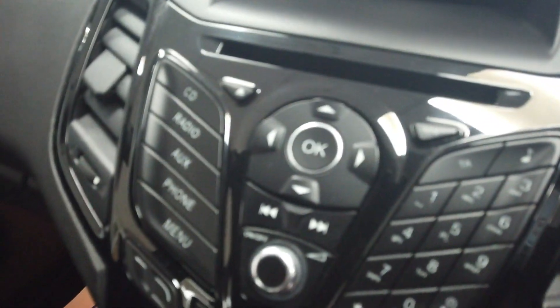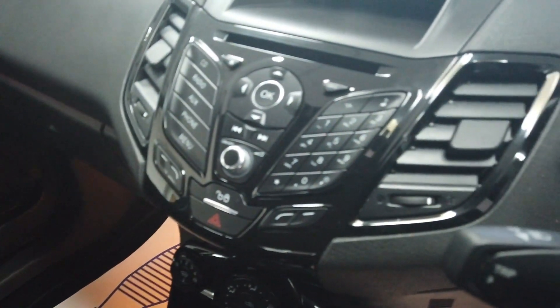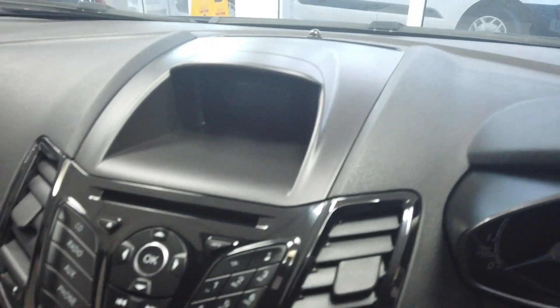So you can connect your phone up to the Bluetooth. Obviously you've still got a CD player if you've still got a CD. But of course you can connect your devices via the USB down there at the bottom, or via Bluetooth as well — it will play Bluetooth audio too.